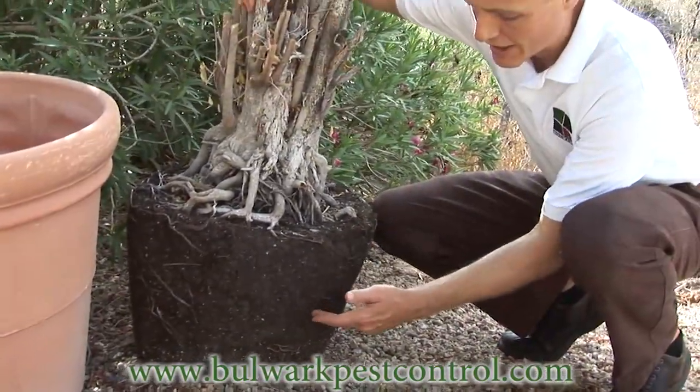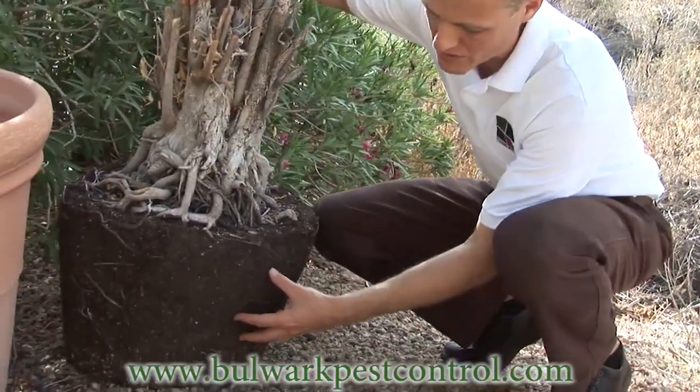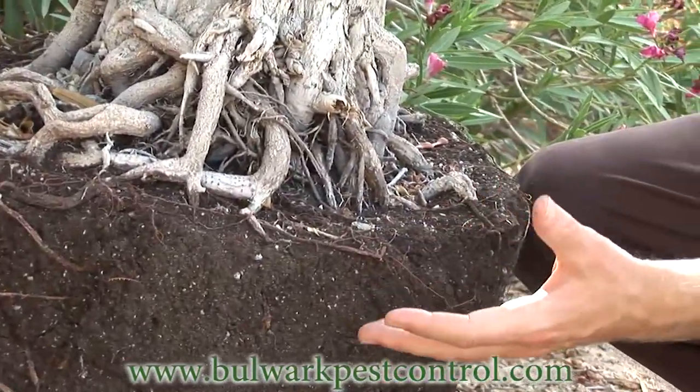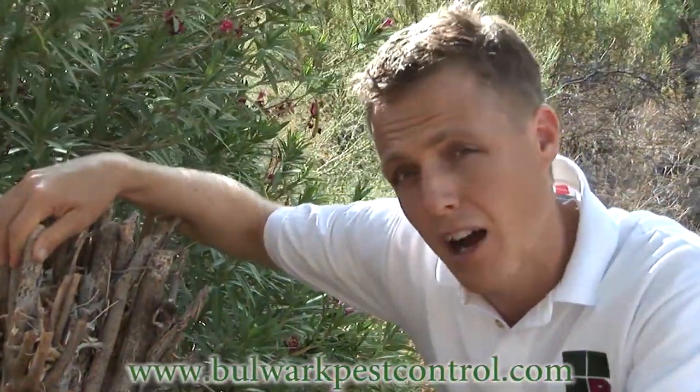Scorpions will burrow down into the actual dirt. Now this is an example of a dead tree, but for example purposes you can see how a scorpion could crawl into any area here while the tree is alive and well watered. Lots of crickets and lots of roaches also exist in this environment. So the scorpion populations thrive in the nurseries.